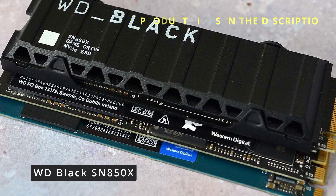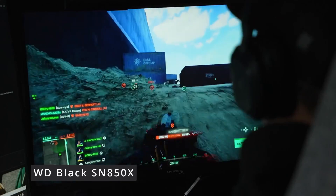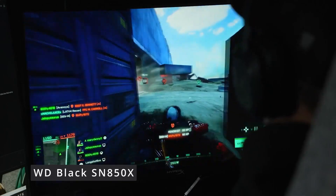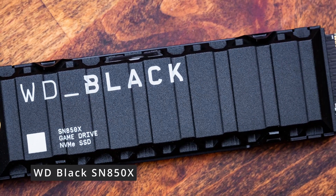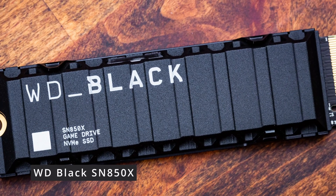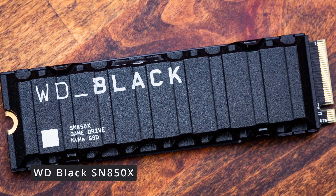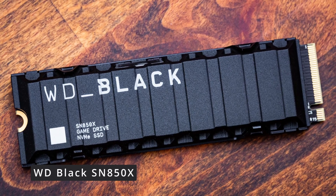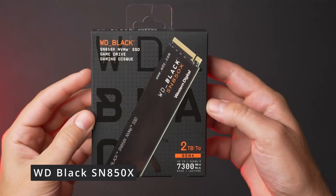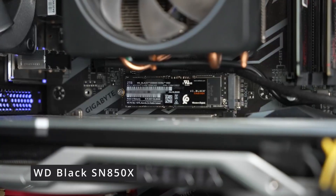The WD Black SN850X is a game-changer in the storage arena. Its PCIe Gen 4 interface and NVMe technology deliver mind-blowing speeds, allowing you to transfer and access large files in the blink of an eye, with sequential read speeds of up to 7,000 MB/s and write speeds of up to 5,300 MB/s. This SSD ensures reduced load times, faster boot-ups, and seamless multitasking for demanding applications.